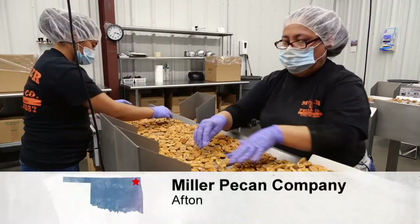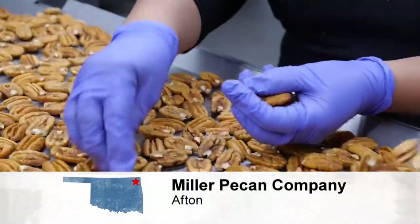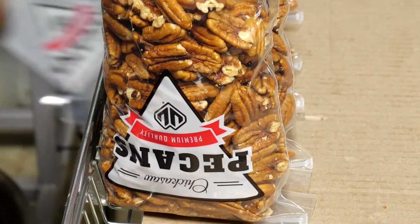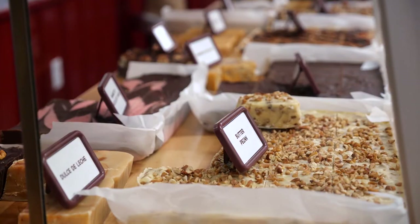As for touring the facility, that's another element COVID has changed. Pre-COVID, they definitely did a lot of group tours. But if you're wanting to buy fresh raw pecans, Miller Pecan Company can get you fixed up — and don't forget that fudge.